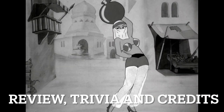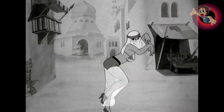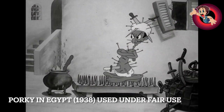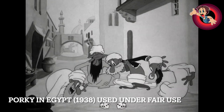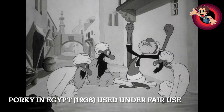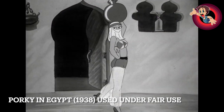I do like this gag — just a complete Clampett-type joke. It's absolutely incredible. Bob's clearly establishing the location, and these locations would have been seen as completely exotic.